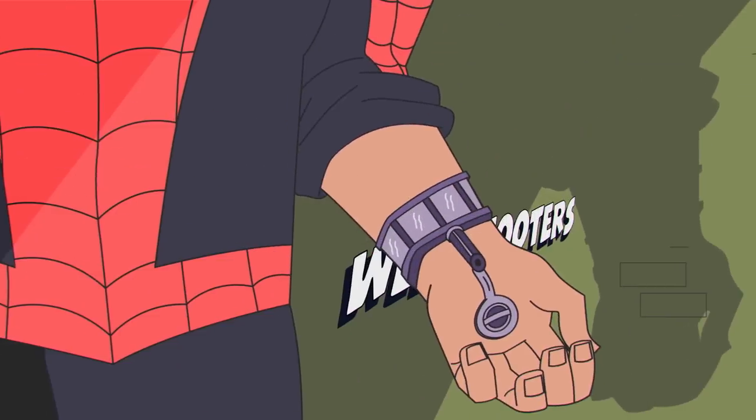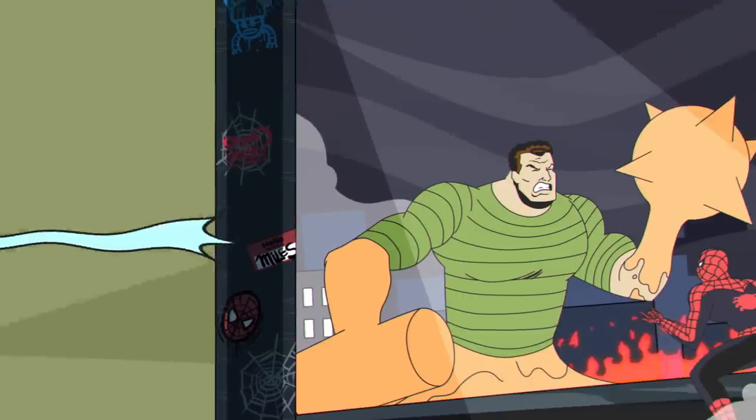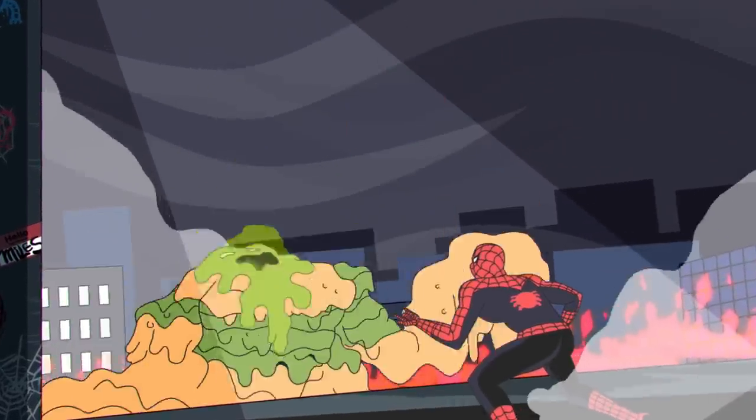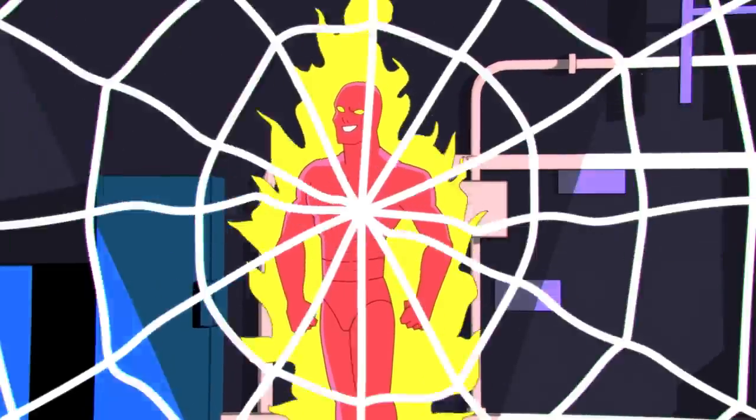Spidey's webbing comes in several different varieties via specialized fluid cartridges of his own design for different purposes. For example, acid webbing laced with hydrochloric acid, hazer webbing that Spider-Man can use to stun his opponents temporarily, and ice webbing to combat the Human Torch.